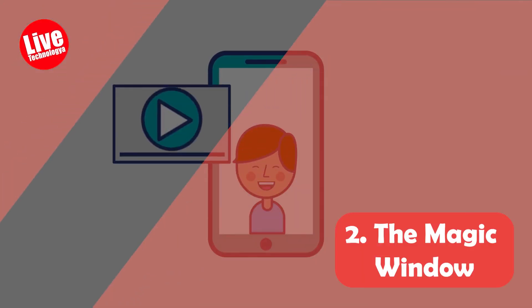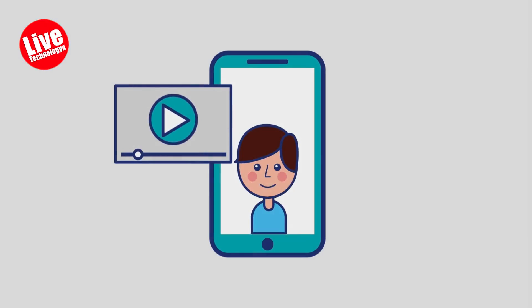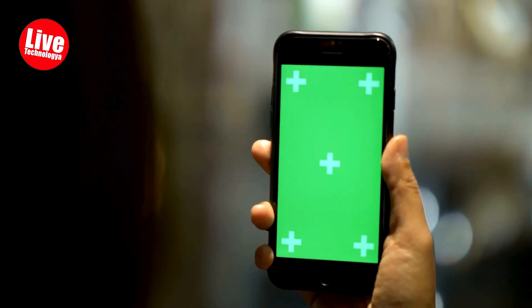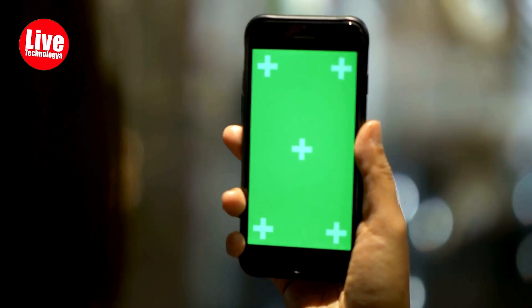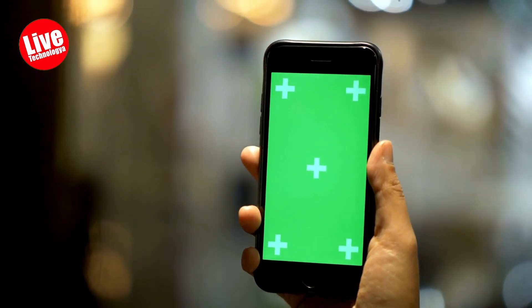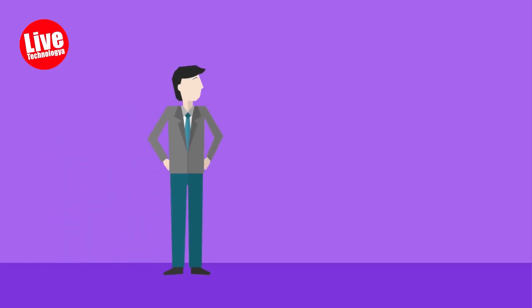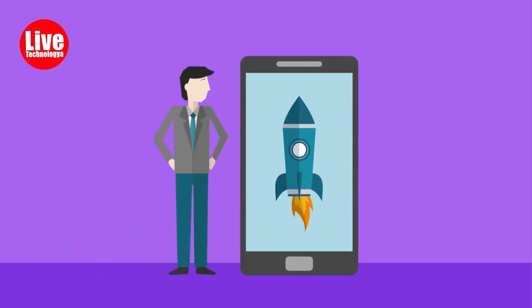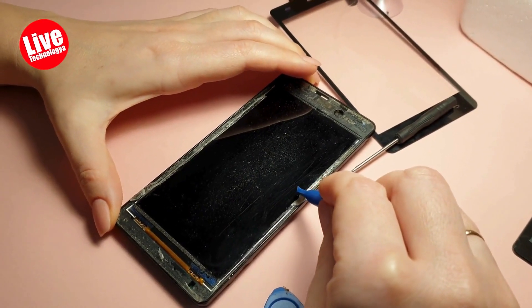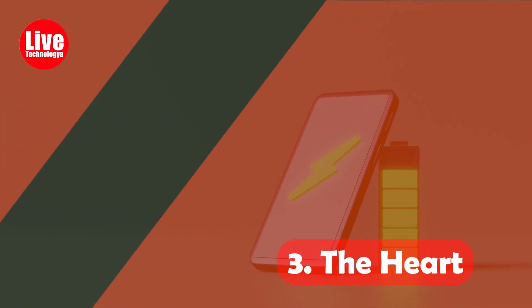Two: The Magic Window. Next, we have the screen, which is like a magic window you can see and touch. Everything you want to watch, like your favorite ice cream — that's what a smartphone screen does. It shows you fun stuff and lets you touch it to make things happen, making things on your phone smaller or bigger. Want to watch some cartoons? Just touch the screen and poof, there it is!